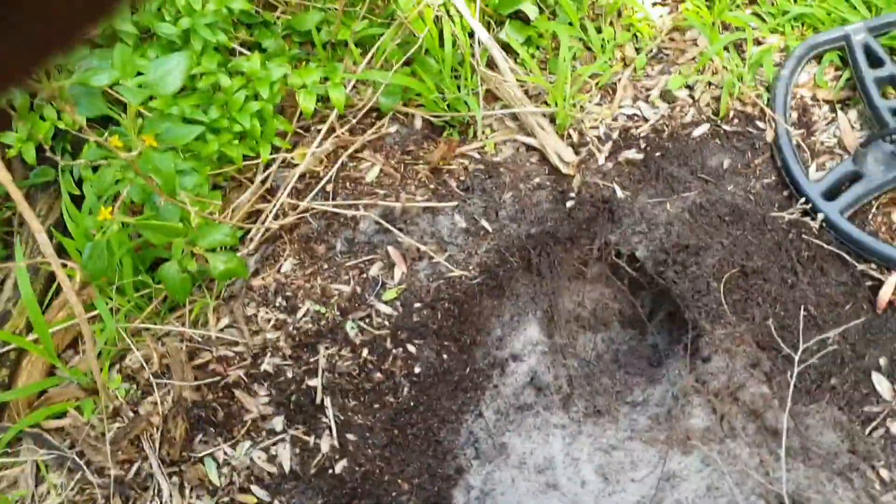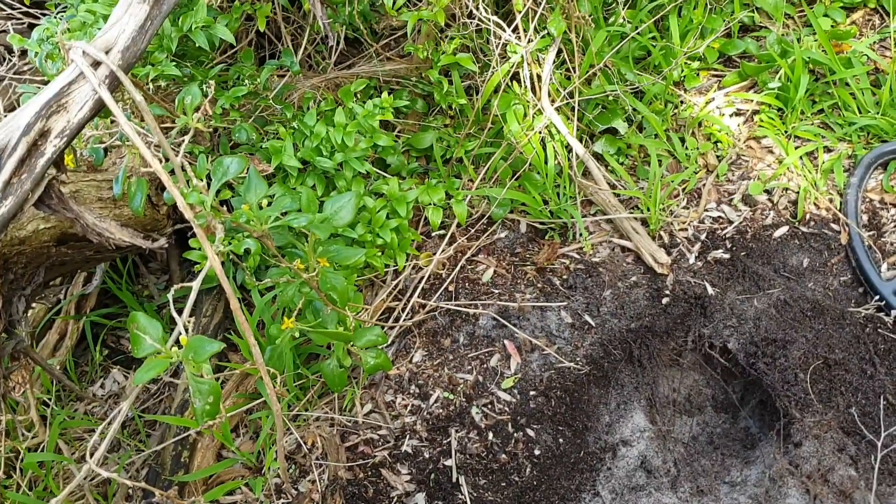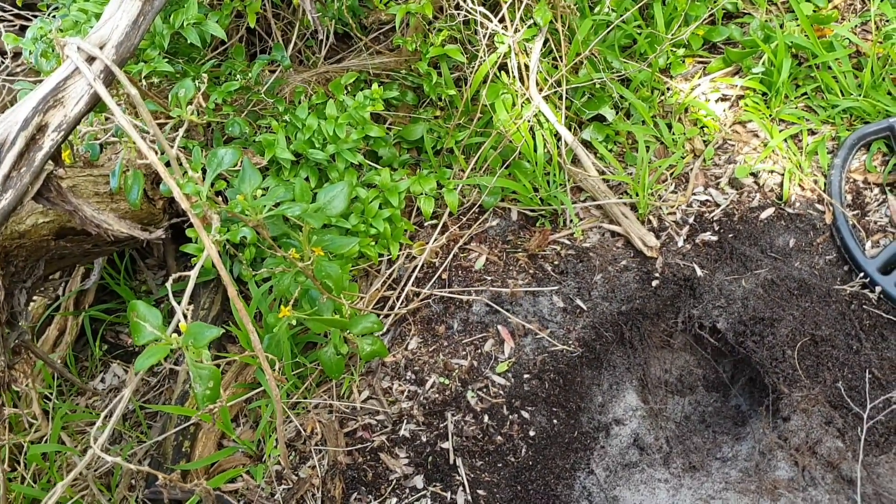Alright folks, it's Detectable. Sorry about that. Detectable back on the track. It's Tuesday the 17th of September 2019.